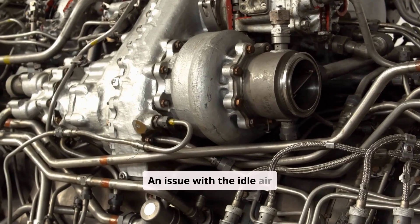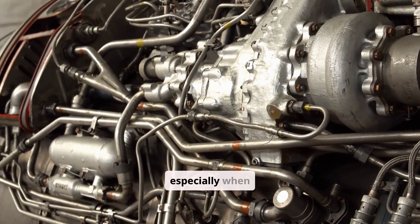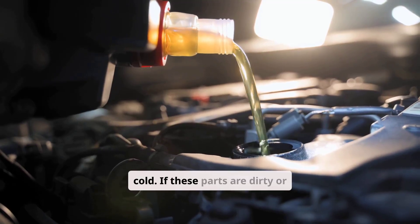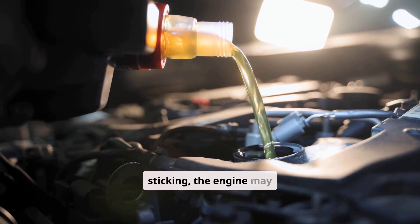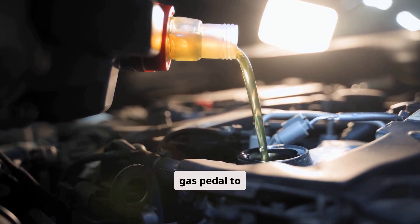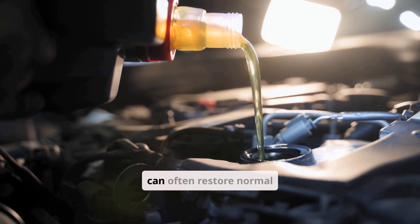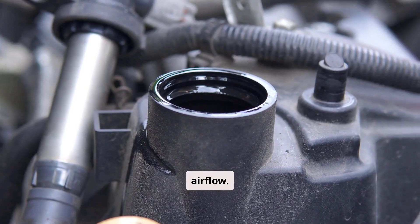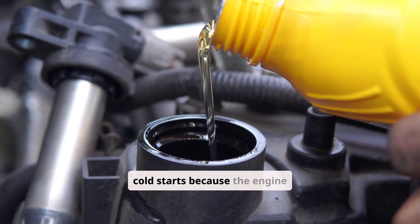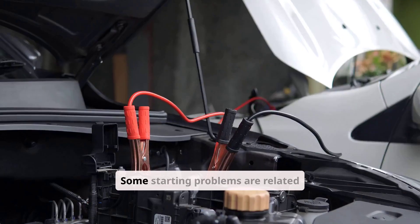An issue with the idle air control valve or throttle body can also prevent a smooth start, especially when cold. If these parts are dirty or sticking, the engine may not get enough air during cranking, forcing you to use the gas pedal to start. Cleaning the throttle body and the IAC valve can often restore normal airflow. These components are more critical in cold starts because the engine needs slightly more airflow to idle when cold.